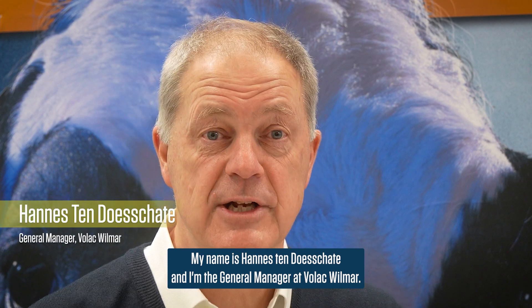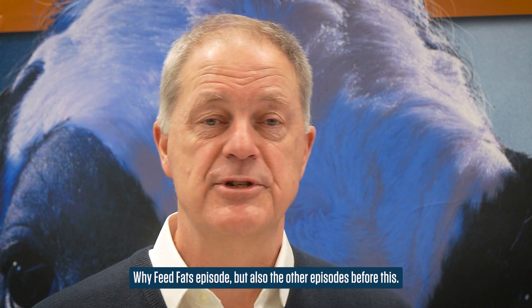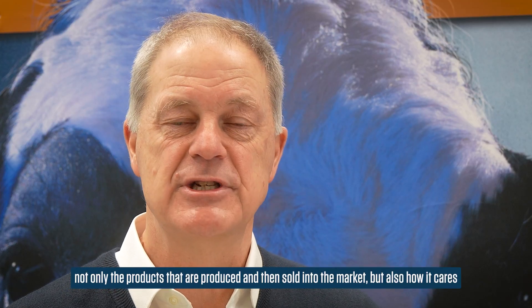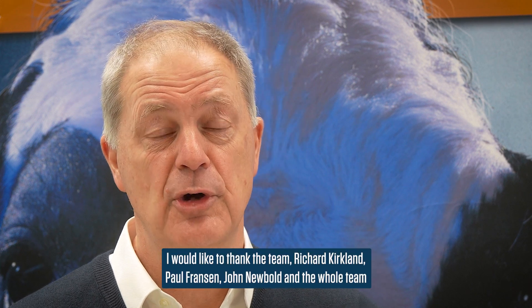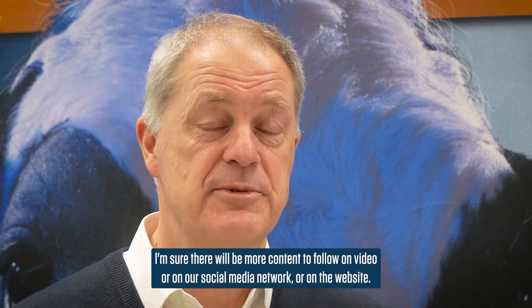My name is Hannes Loeschater. I'm the general manager of Father Wilmar. At the end of this episode I would like to thank you for watching — not only this 'Why Feed Fats' series, but also the other episodes before this. I think it was extremely valuable for all the viewers and an excellent example of where our company stands for — not only the products it produces and sells into the market, but also how it cares about the environment, the sustainability of our business, and the challenges that our customers face. I would like to thank the team — Richard Kirkland and John Neubold and the whole team involved in making all the episodes of 'Why Feed Fat'. They did a tremendous job. I'm sure there will be more content to follow on video, on our social media networks, or on our website. Please follow us.